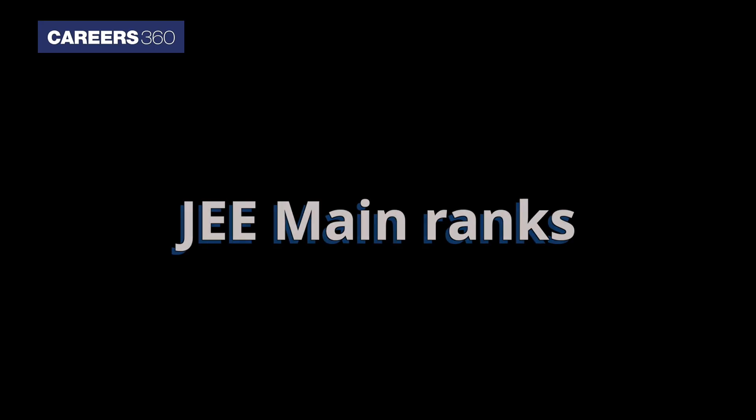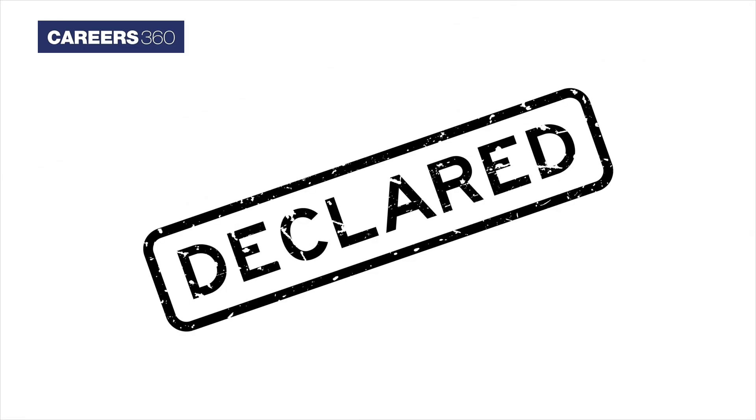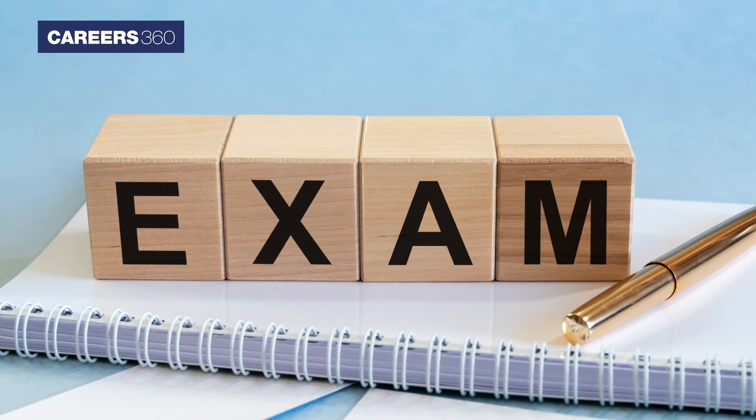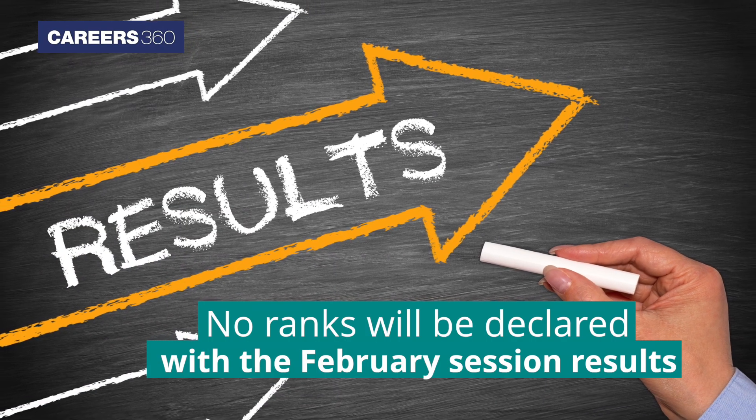JEE Main Ranks: The All India Ranks of the candidate shall be compiled and declared after the conduct of the JEE Main May 2021 exam. No ranks will be declared with the February session results.